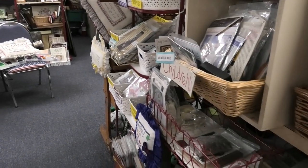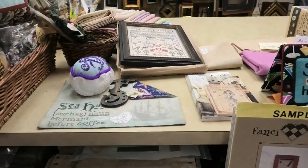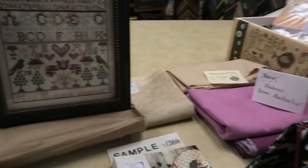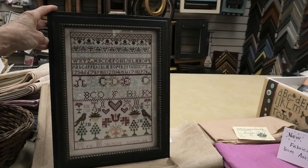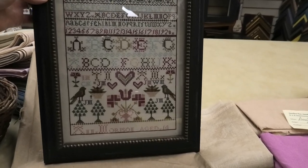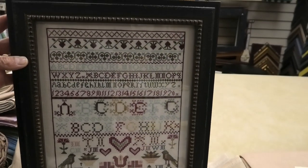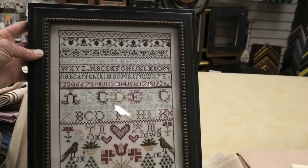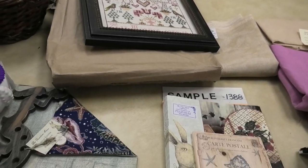Now let's see what's new. First, I'll show you my finish that was framed — this is coming home with me. Isn't that a perfect frame? I did it under glass. I do samplers under glass many times because I think that's how they'd look if you bought an antique sampler.